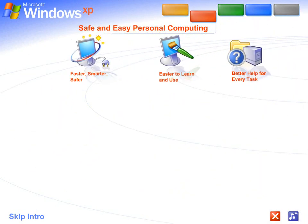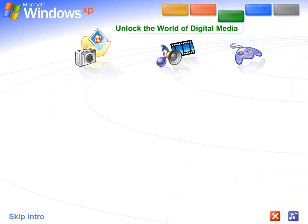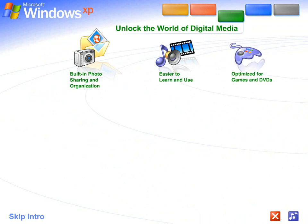Safe and easy personal computing. Thanks to Windows XP, personal computing just got a whole lot easier and more fun. Unlock the world of digital media — Windows XP is your ticket to exciting digital media at home and on the Internet.